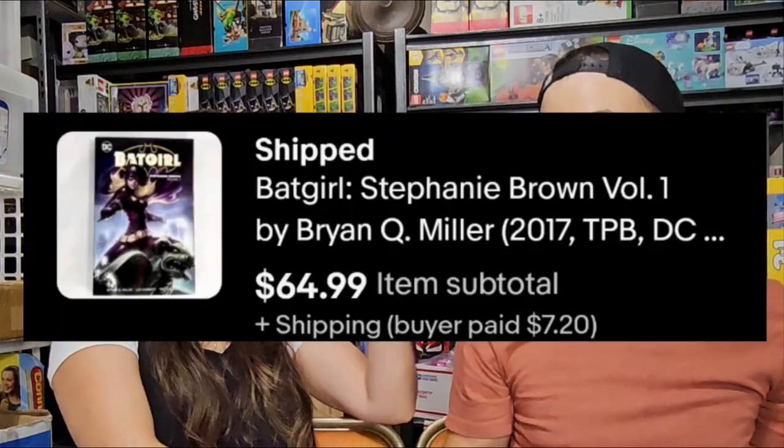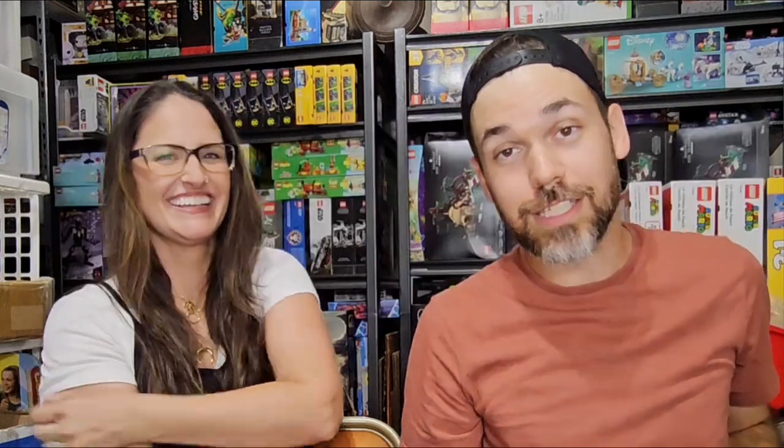Let's check the iPad here. $65. $65 plus $7 shipping — this is a good one. I'm happy. I wish I had more of these.